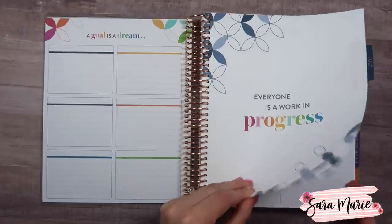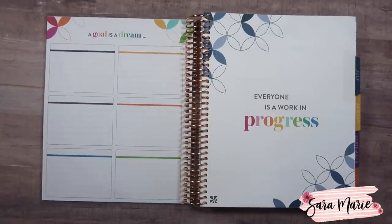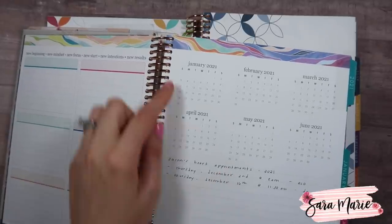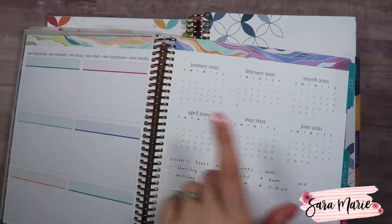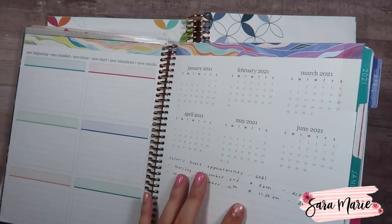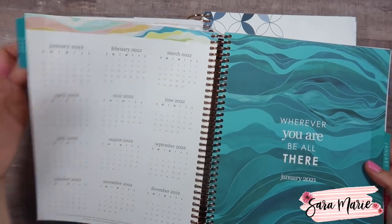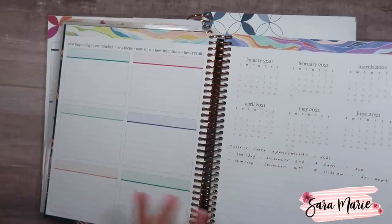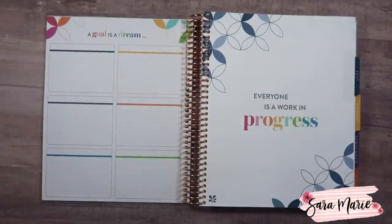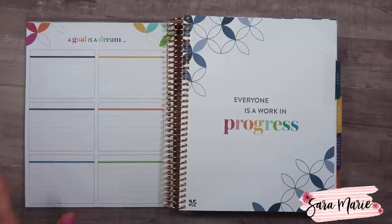One difference is that in the past we used to get these little boxes where you could mark certain things — we don't have that this time. Before you'd have six months where you could put items down, and then it jumped to 2022, which was interesting since this planner ends in June. I'm glad it's not goofy anymore, but I can see people getting upset there's no longer that overview. I don't use it personally, but I know a lot of people did.